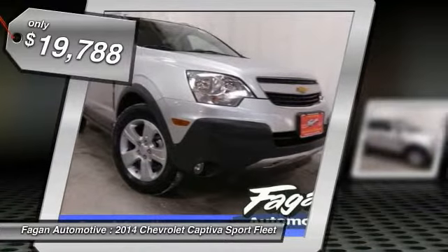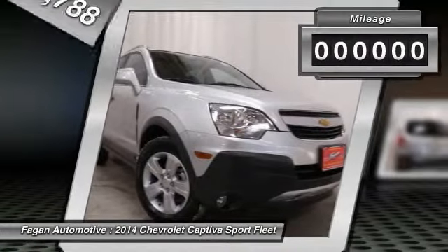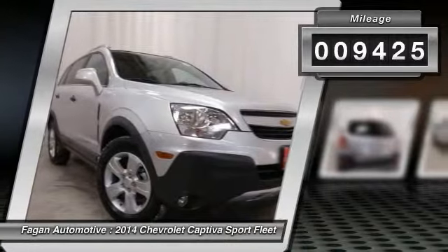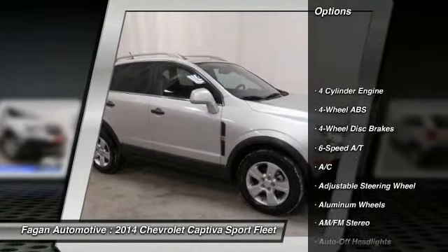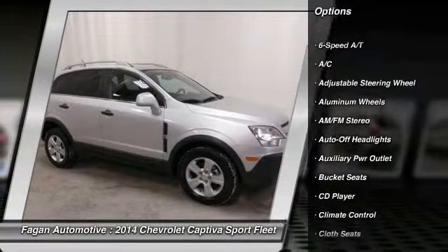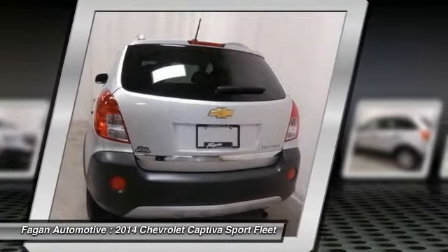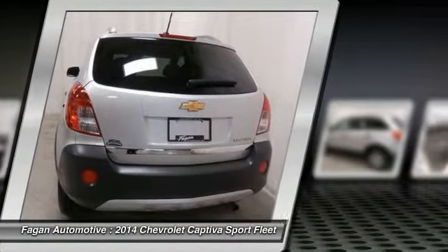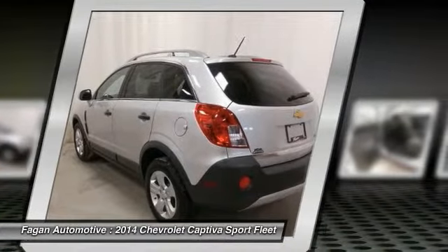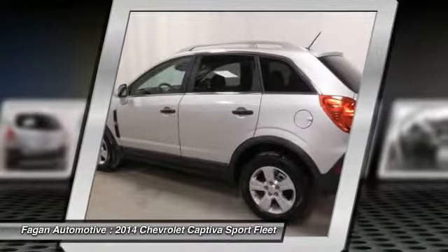Heated mirrors, CD player, six-speed automatic transmission, 2.4L four-cylinder engine, head airbag, aluminum wheels — click now and shop with confidence. Five years / 100,000-mile powertrain limited warranty, 24-hour roadside assistance, 172-point vehicle inspection and reconditioning process, vehicle history report, free OnStar and XM satellite radio for three months.